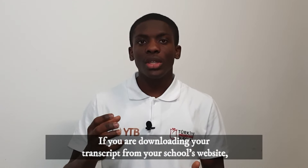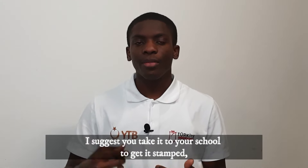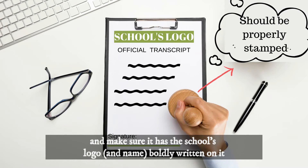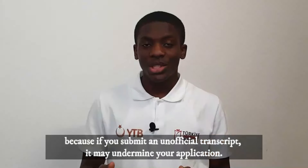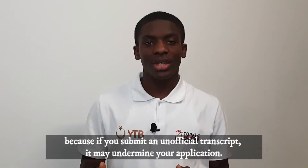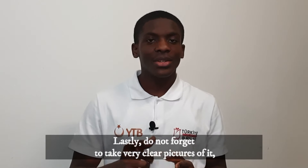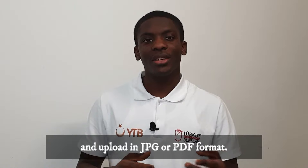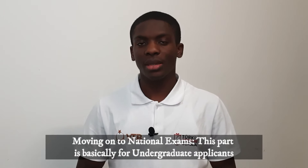A very important point about transcripts is that they must be official. To make them official, they need to have a stamp on them. If you are downloading your transcript from your school's website, I suggest you take it to your school to get it stamped and make sure it has the school's logo clearly on it. If you submit an unofficial transcript it may undermine your application. Don't forget to take clear pictures and upload in JPG or PDF format.